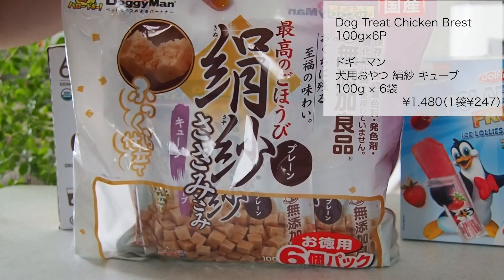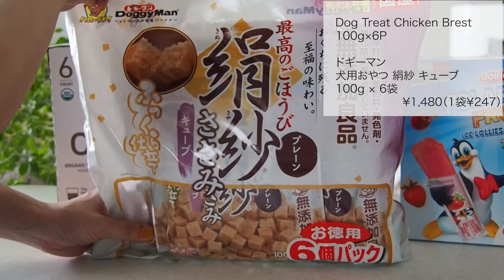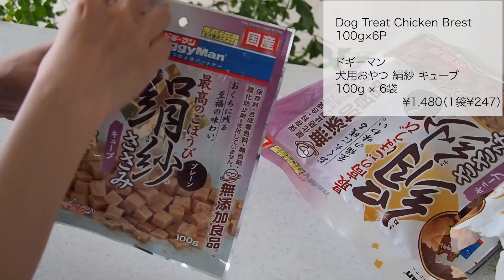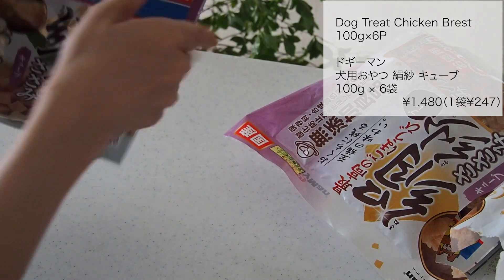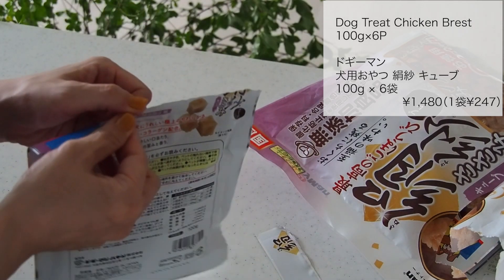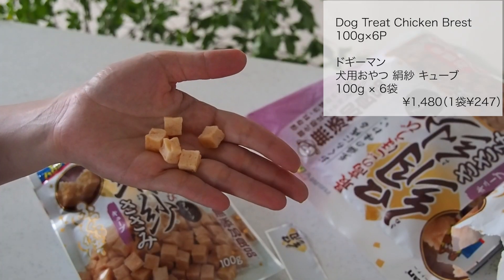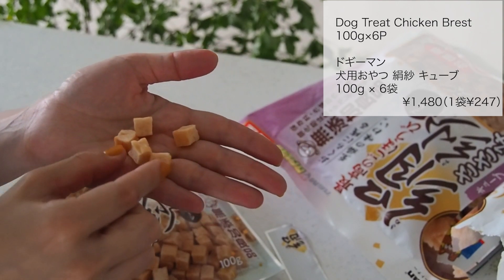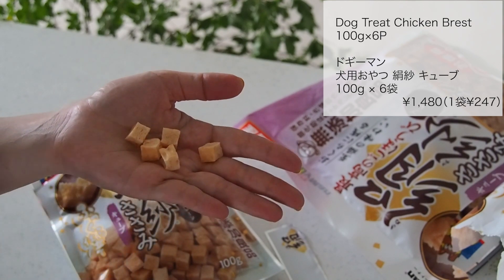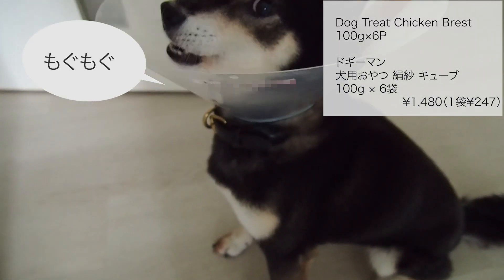ドギーマン犬用おやつ、キヌサヤキューブ100g、6袋入りです。1袋あたり247円でした。ふーちゃんを飼い始めてまだ3ヶ月ぐらいなので犬のおやつはあまり詳しくないんですけど、いつも無添加のものを選ぶようにしています。1袋あたり100gで、開け閉めできるチャックが付いているのでとても便利です。ササミなのでヘルシーだしいいかなと思います。カチカチに硬い感じじゃなくてちょっと柔らかい感じでしたね。避妊手術の後でカーラーをつけているふーちゃんです。